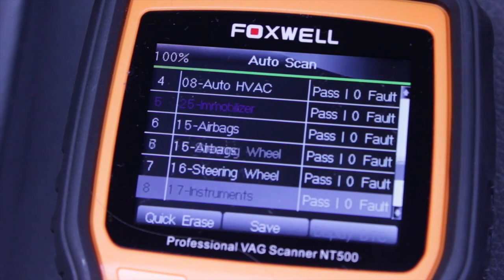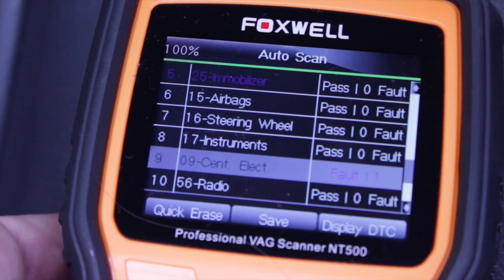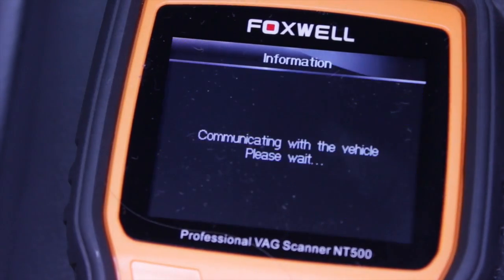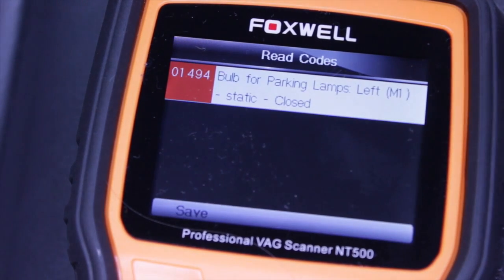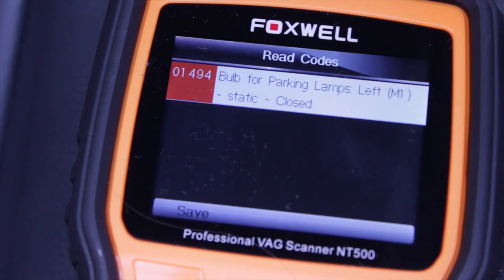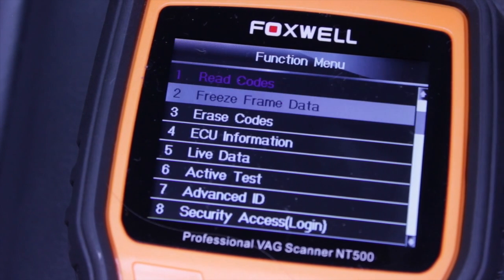As you can see, this vehicle has a fault in the central electrical control module. The driver information display on this vehicle is displaying a fault for the park light. As you can see by the fault code, the left hand front park light circuit is faulty. In this case, the left hand front park light bulb was replaced and the fault code did not reset.